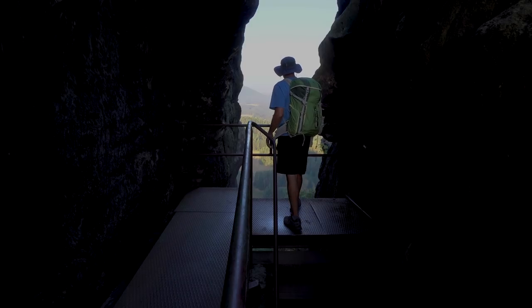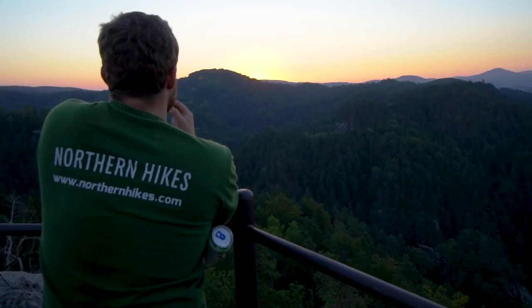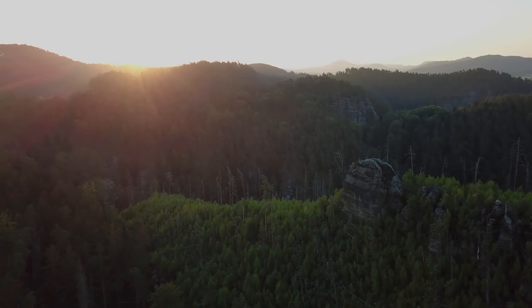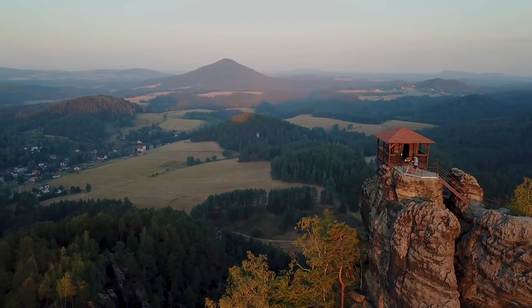Once you catch your breath, you will be rewarded with magnificent views in every direction. And as the sun rises, get ready to see the colors change all around you. I could easily do this hike every day.